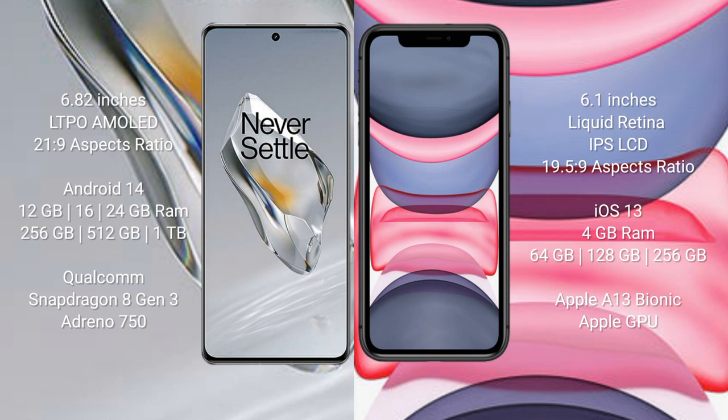The OnePlus 12 runs on the Android 14 operating system. The iPhone 11 runs on the iOS 13 operating system. The OnePlus 12 comes with 12 GB, 16 GB, or 24 GB of RAM and 256 GB of storage.